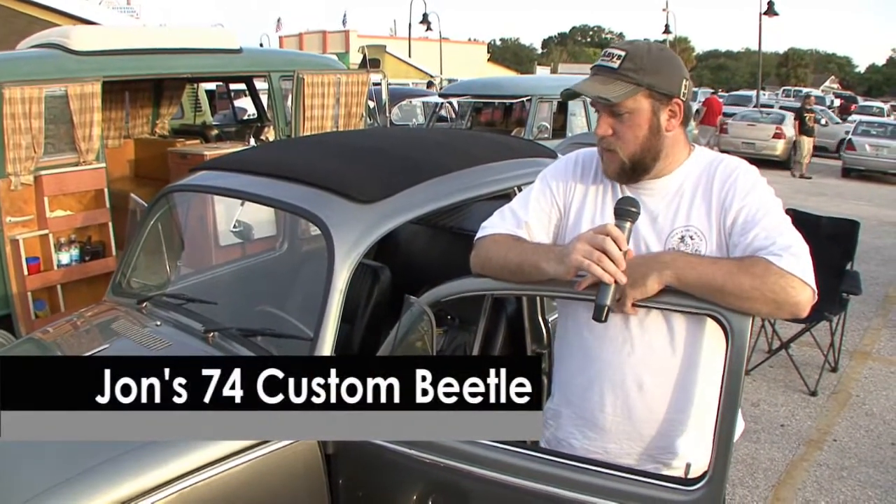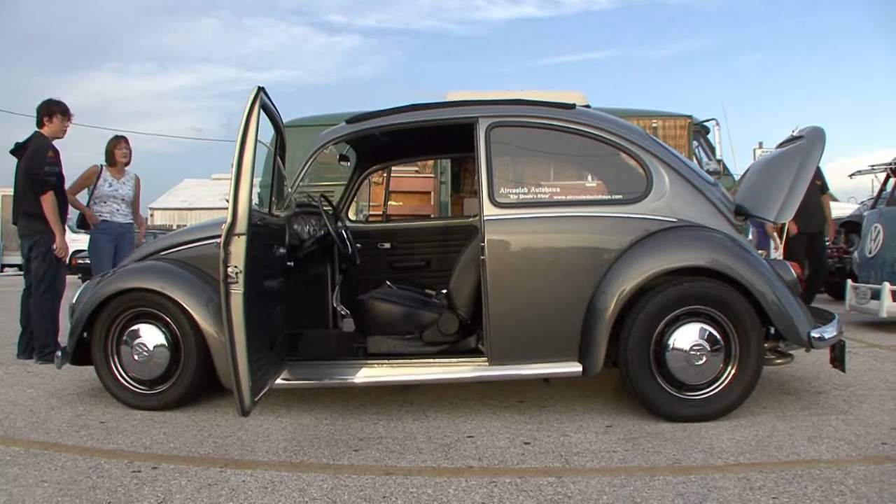My name is John Massaro. I live in Palm Harbor and this is my 1974 custom VW Beetle.